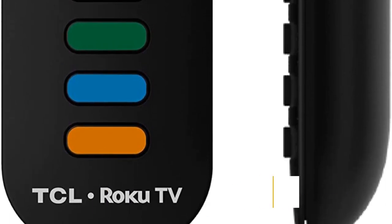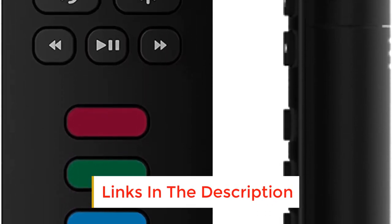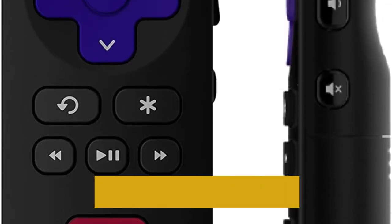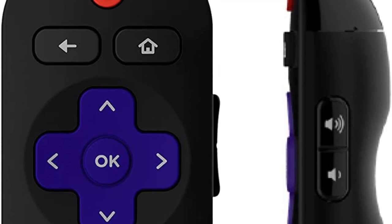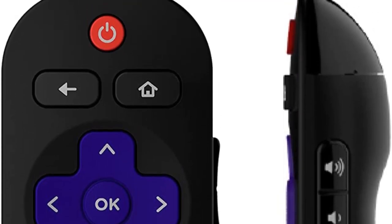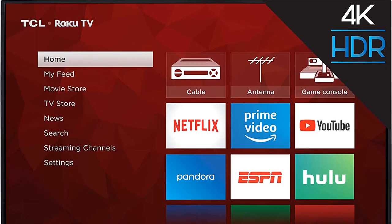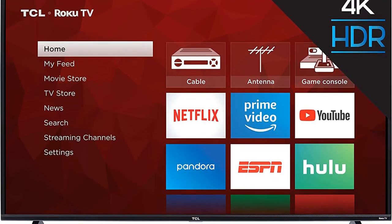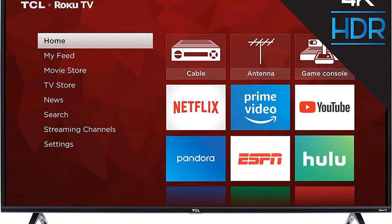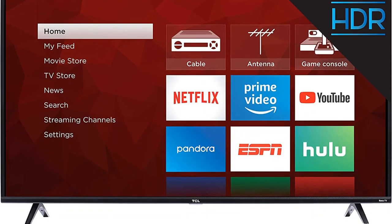The clarity of images and sound quality is much better than any other normal televisions. When comparing the price, it is actually cost-effective as it offers the best quality and the most economical way of purchasing it. If you are looking for a TV that is not only cheap but also smart, you should definitely consider the TCL50S425 Smart TV. You would never go wrong by investing your money in this.